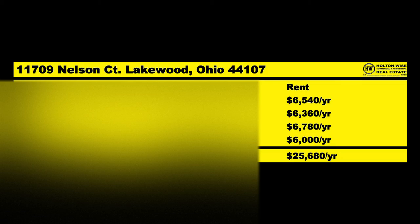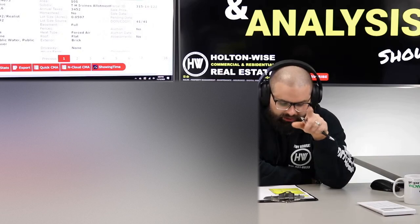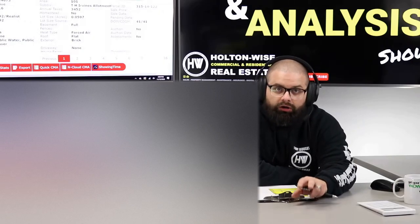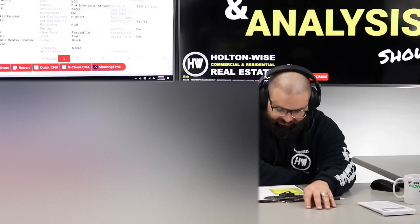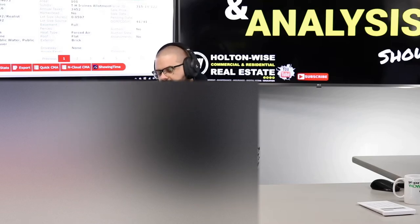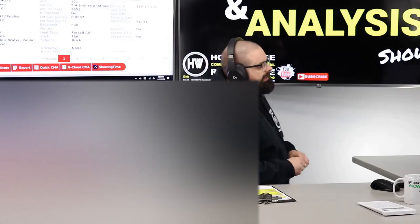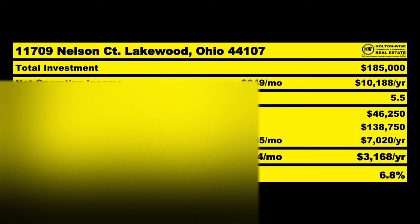The four one-bedroom units are bringing in $2,140 a month or $25,680 a year. The cool thing is we could get the market rents on each of these units up to about $600, so these are below market rents. The actual long-term cash flow will look even better. Based on current rents, $25,680 comes in and I anticipate spending $15,500 of that, leaving a cash flow of $10,188. At the $185,000 price point, that's a 5.5 cap rate. You only need to put down $46,250, giving you a 6.8% cash-on-cash return.